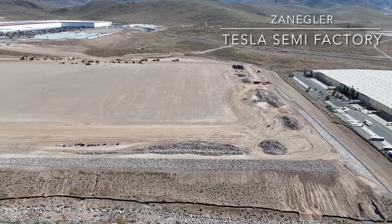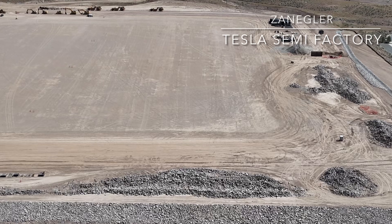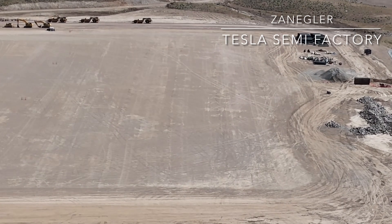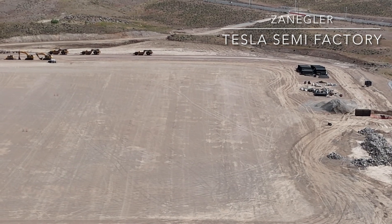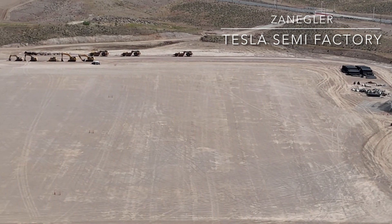Most of the equipment currently is at the far south end and southwest end, as you can see here. I am NOT flying over the Giga Nevada property, even though it is legal for me to do so as long as I'm 250 feet above the ground.